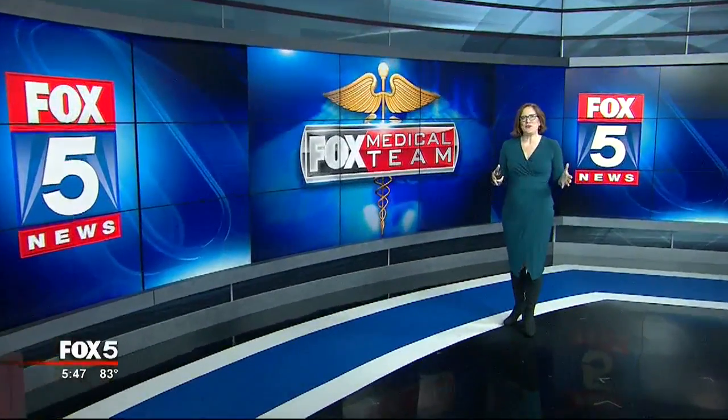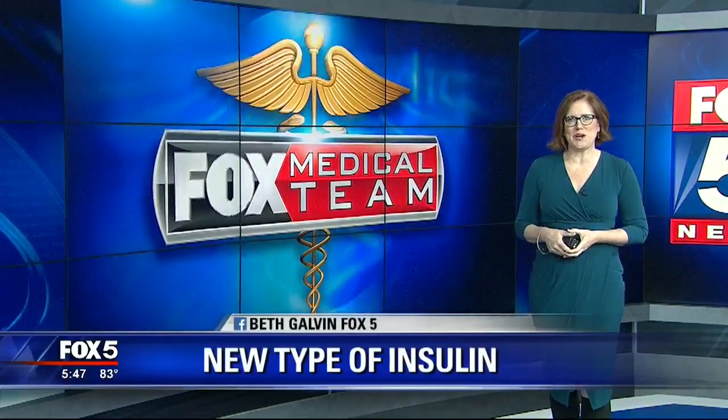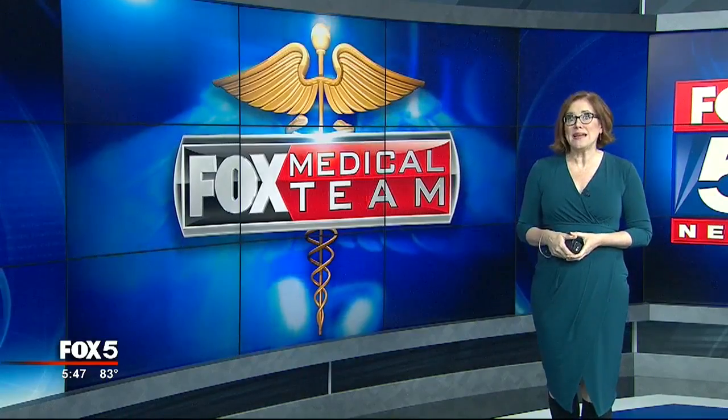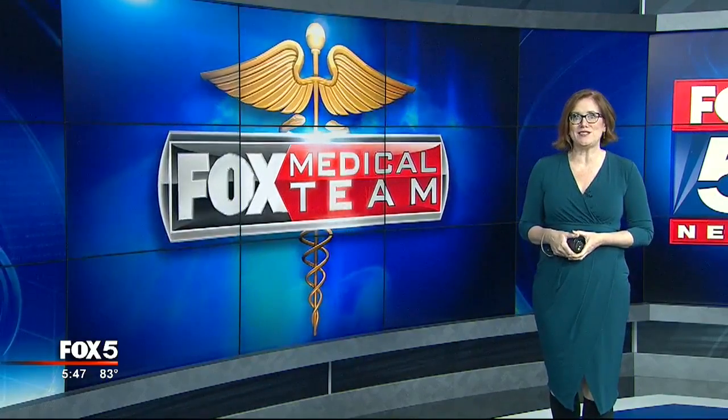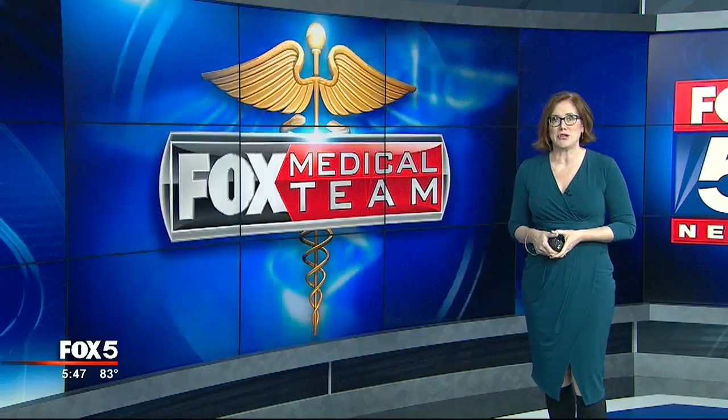Afrezza is insulin you inhale rather than inject, and you use it at mealtime, and it starts to work in about 15 minutes. Laura Cronin of Johns Creek, who's been living with type 1 diabetes since her early 20s, started using it about a year ago, and she says it's a game-changer.